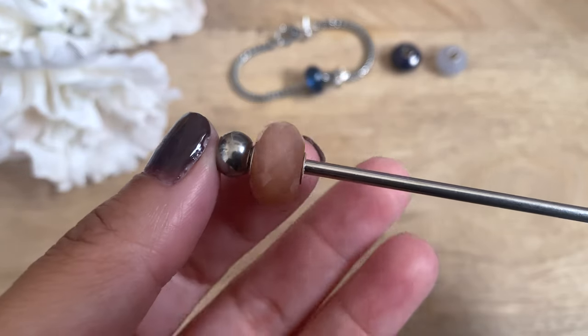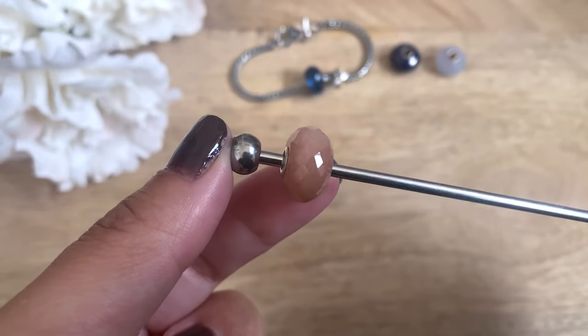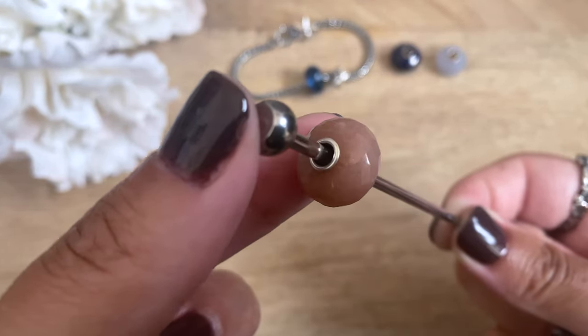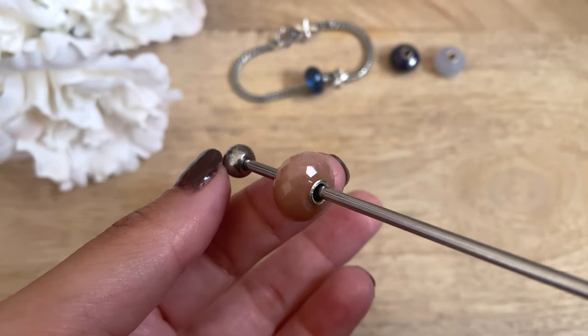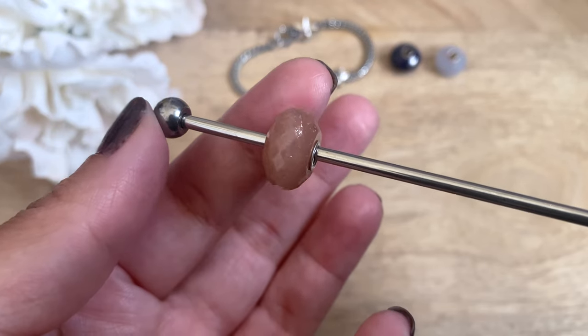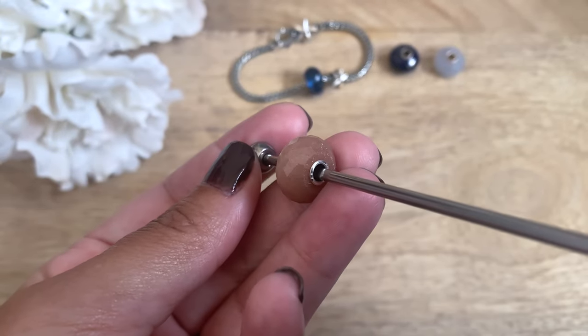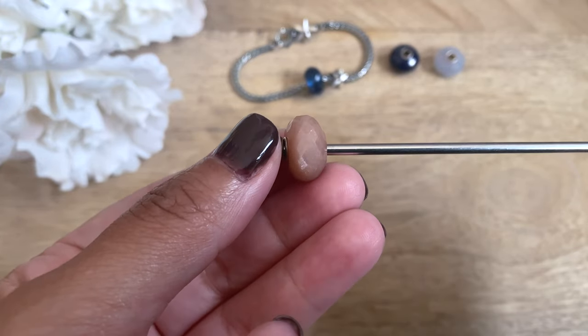The next bead that I have here is called Feldspar Moonstone. I picked one that has quite a lot of flash. What I love most about this one versus regular moonstone is that the little speck inclusions add to the shimmer of the bead. It's such a beautiful peachy nude warm tone bead — I really love this for the summer and I can't wait to pair it with other beads.